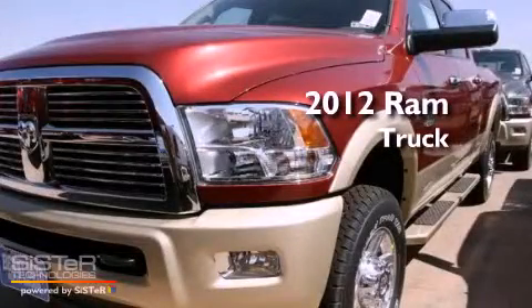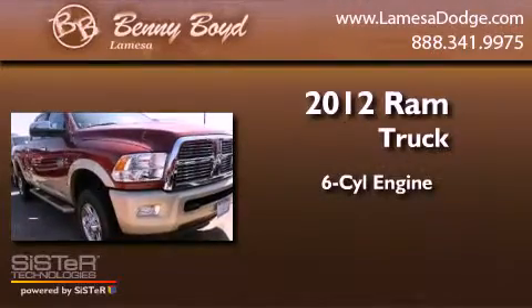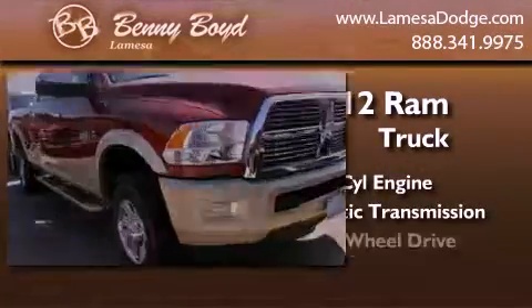This is a brand new 2012 Ram truck. It has a six-cylinder engine, an automatic transmission, and four-wheel drive.